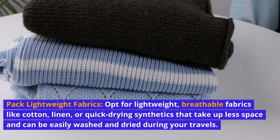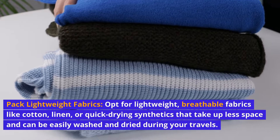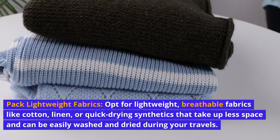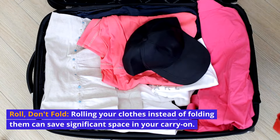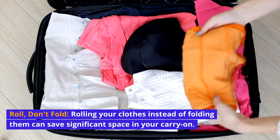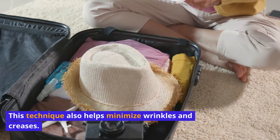Pack lightweight fabrics. Opt for lightweight, breathable fabrics like cotton, linen, or quick-drying synthetics that take up less space and can be easily washed and dried during your travels. Roll, don't fold — rolling your clothes instead of folding them can save significant space in your carry-on.